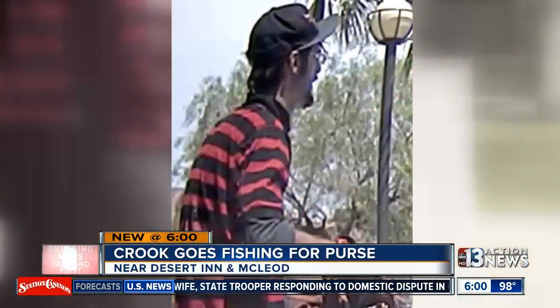"We try to make it very hard for someone to break in, and they found a way." Tiana tells us she wants to boost the security in her home and also get rid of these poles so this guy doesn't come back and make this his M.O. Reporting near Desert Inn and McLeod, Annalise Ortiz, 13 Action News.